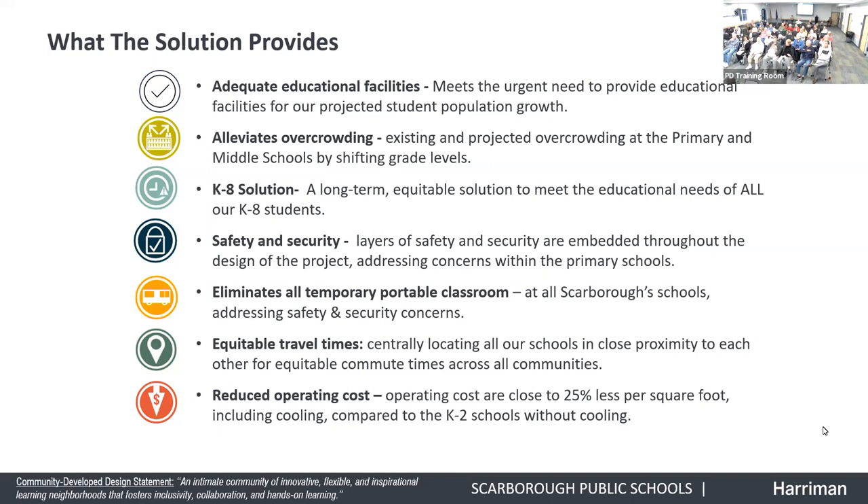Layers of safety and security are embedded throughout the design of the project, addressing concerns within the primary schools and by eliminating the temporary portables. The whole sixth grade currently has to leave the building to go into the portables and back — that's a safety and security concern. The project provides equitable travel time by being centrally located, and it provides reduced operating costs of at least 25% less per square foot — and that includes cooling, which the K-2 schools do not have.